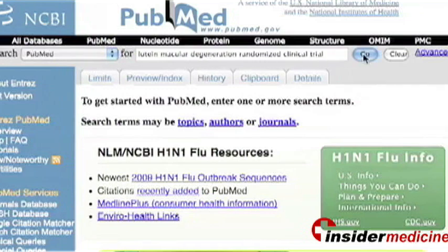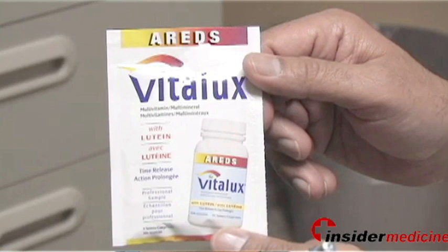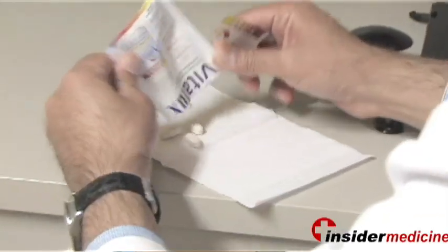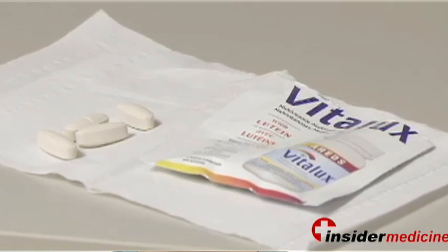There are also clinical studies that show that lutein, a naturally occurring antioxidant found in green leafy vegetables such as spinach and kale, is likely beneficial for dry AMD. Because of this, I routinely recommend vitamins that replicate the levels used in the AREDS study and contain lutein for my patients with dry macular degeneration.